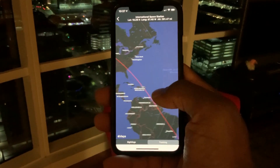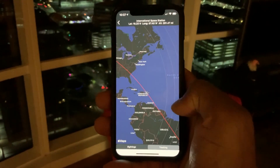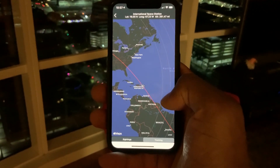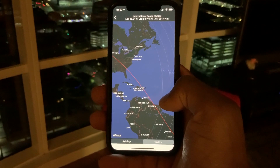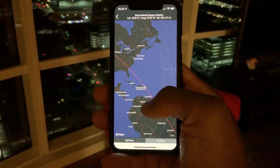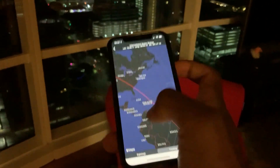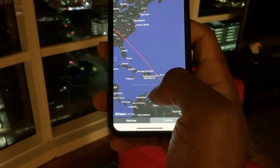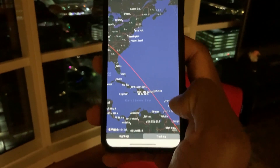I'm currently in Hawaii, and now it's showing the space station, which is currently going over Haiti and the Dominican Republic — which is actually where I'm from, ironically. I'm actually from Haiti, not the Dominican Republic, the country next to it. And it's quite ironic that the International Space Station is actually right over my original country.